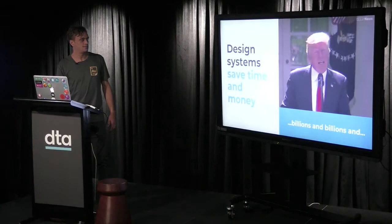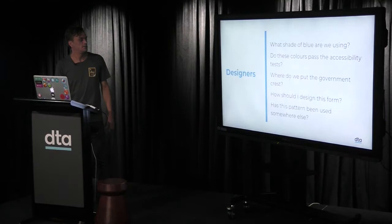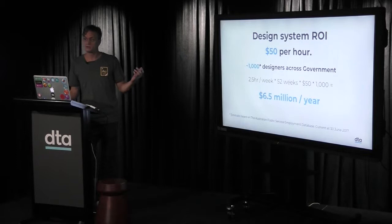Is it worth it? This is where management really starts to listen. Design systems save time and money — billions, in fact. Designers are constantly asking: what's the shade of blue? What colours pass accessibility? Where do we put the government crest? Has this pattern been used before? When you break down how much time designers across government ask those questions, you can calculate ROI: $50 per hour, 1,000 designers, saving two and a half hours a week — that's $6.5 million a year.